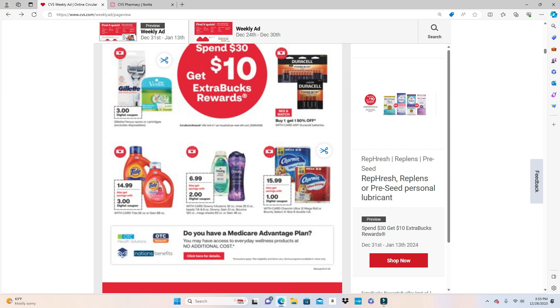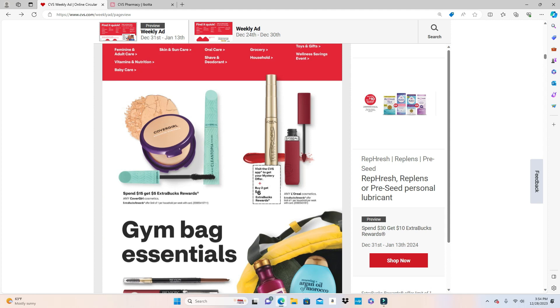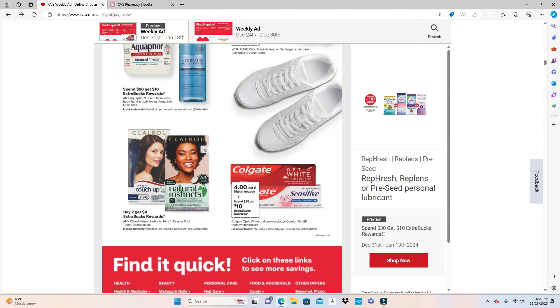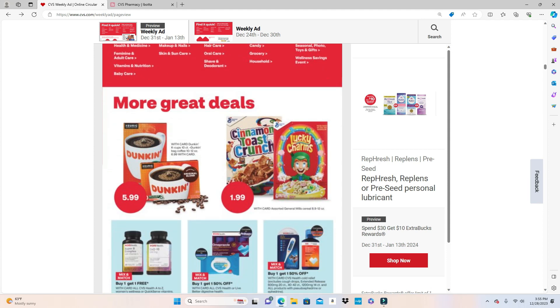The Charmin is $15.99 with a $1 digital coupon. Cover Girl is Spend $15 Get $5. L'Oreal cosmetics is Buy 2 Get $6. For items not on sale you can use a percentage-off coupon. Revlon is Spend $15 Get $5. Facial care is Spend $20 Get $10. Clairol is Buy 2 Get $4. Colgate — not the best deal — has a $4 digital on two but it's Spend $25 Get $10, limit of two.